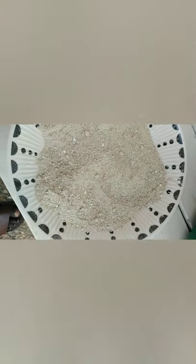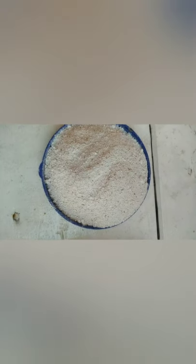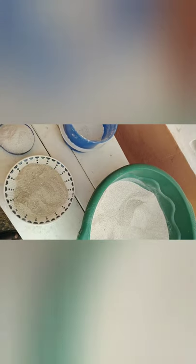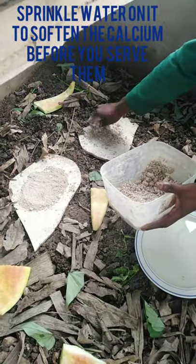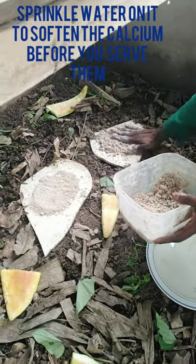So you get this, and then you also get this. That's why we've added a little granite to it. Yes, that's for the juvenile snails. When feeding them, you just have to sprinkle water on it to soften it for the snails.